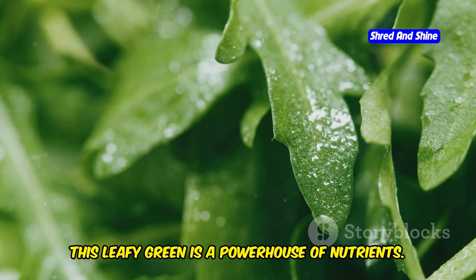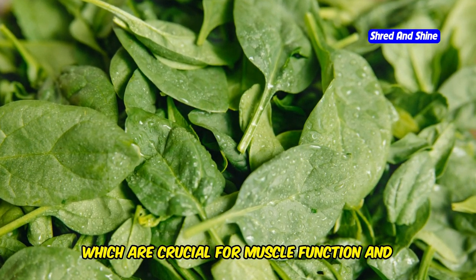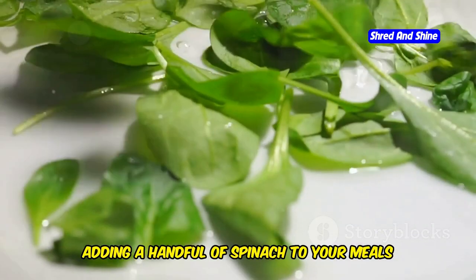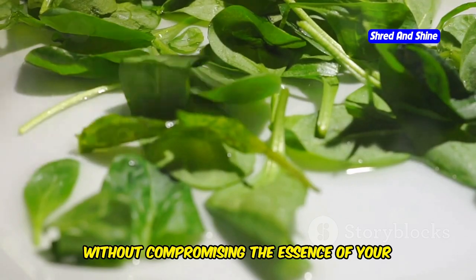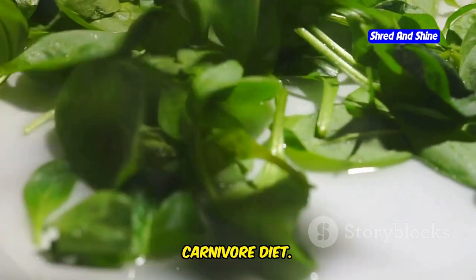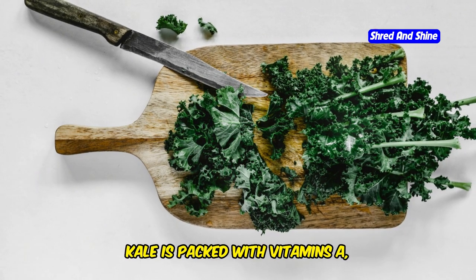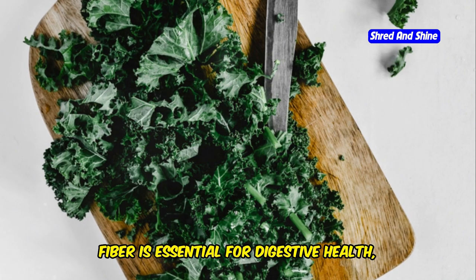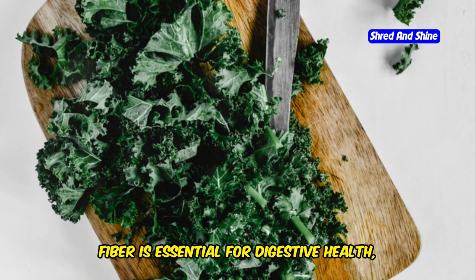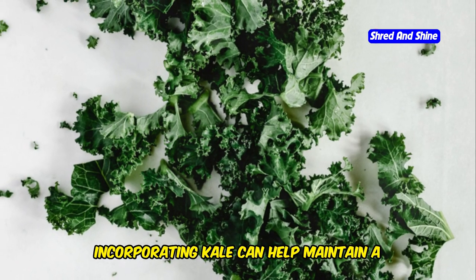Take spinach, for example. This leafy green is a powerhouse of nutrients — rich in iron, calcium, and magnesium, which are crucial for muscle function and bone health. Adding a handful of spinach to your meals can provide a significant nutrient boost without compromising your carnivore diet. Or consider kale, another nutrient-dense green. Kale is packed with vitamins A, C, and K, and is also a great source of fiber, which is essential for digestive health.